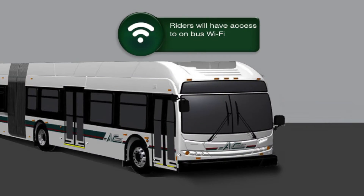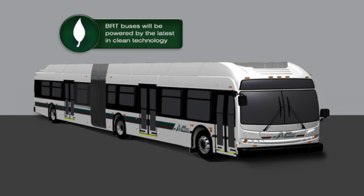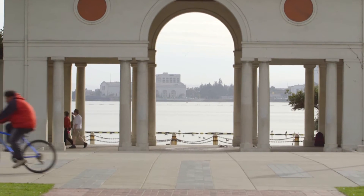Riders will have access to on-bus Wi-Fi, and for those who bring their bikes, access to onboard bike racks. BRT buses will be powered by the latest in clean technology, which means near zero emissions. It's all part of AC Transit's plan for a smoother and smarter approach to the commute experience.